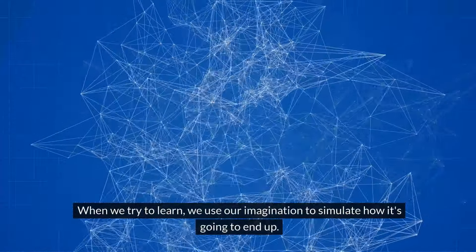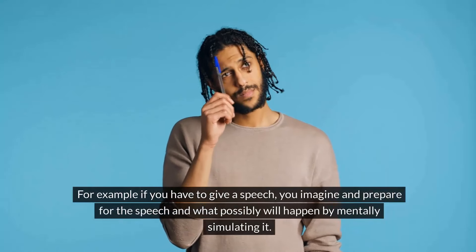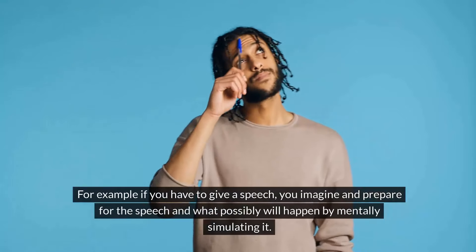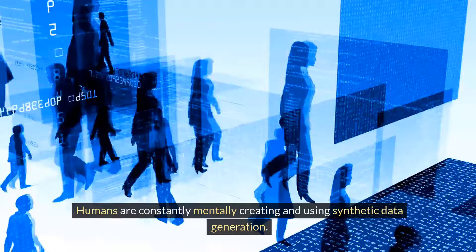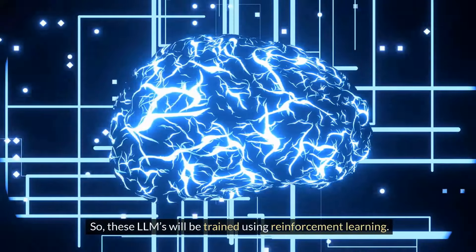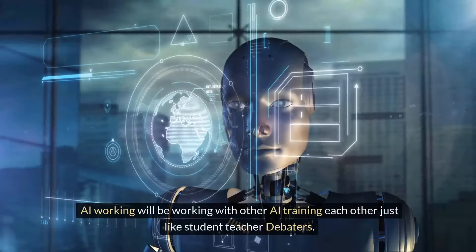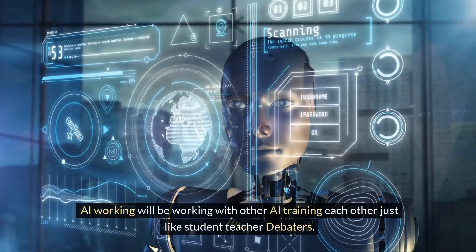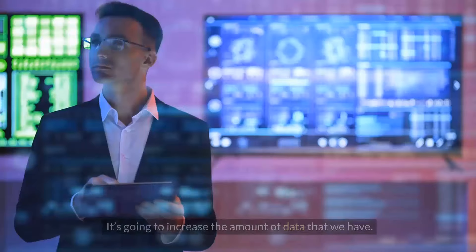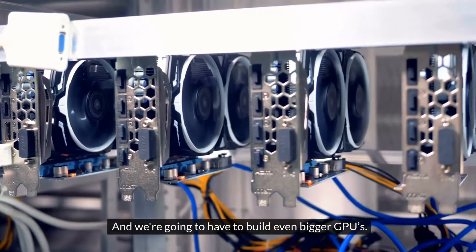They'll use things like synthetic data generation, just as humans do. When we try to learn, we use our imagination to simulate how things are going to end up. For example, if you have to give a speech, you imagine and prepare for it by mentally simulating what will happen. Humans are constantly mentally creating and using synthetic data generation. So these LLMs will be trained using reinforcement learning. They are going to practice as humans practice in our minds. AI will be working with other AI, training each other just like student-teacher debaters. All of that is going to increase the size of LLMs, increase the amount of data, and require even bigger GPUs.